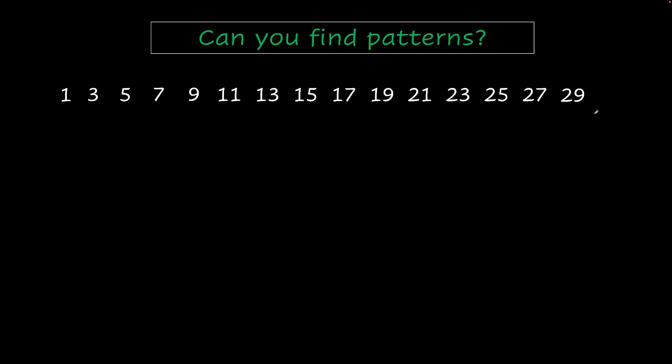That's one level of pattern. But could you find deeper patterns? Here's one pattern. Look at this number and then try adding these numbers, and then try adding these numbers, and then try adding these numbers. Did you find the pattern?